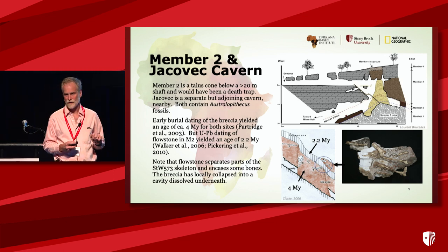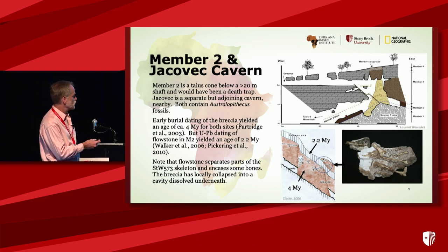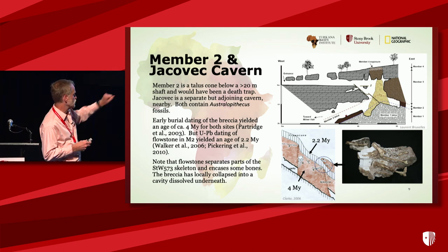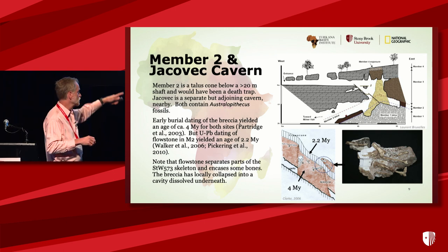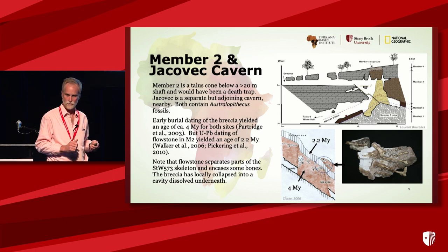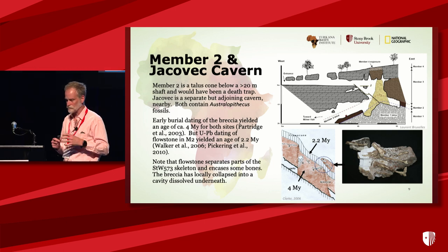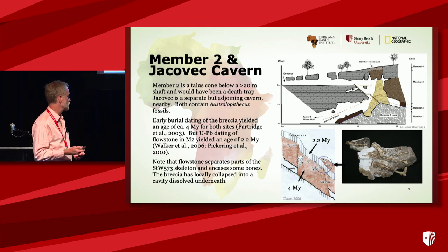But even at the time, it was recognized that the flowstone is younger than the skeleton. If you look at the stratigraphy, part of the skeleton is below the flowstone and part is above, so the flowstone must be younger than the skeleton. In more detail, the breccia was deposited with the skeleton, a cavity was dissolved underneath it, the breccia collapsed, and then the flowstone came in. You can see in the block that the flowstone actually encases the bones, so it very definitely postdates the deposition.